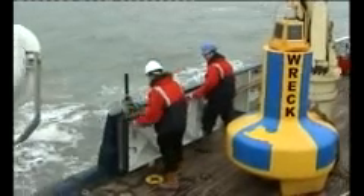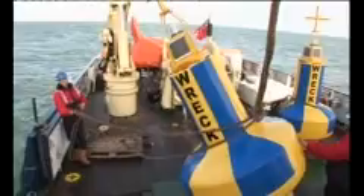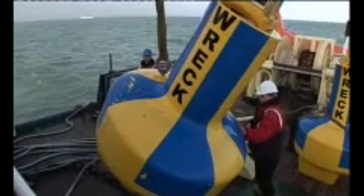Alert locates the wreck using her multi-beam survey equipment. Once the wreck has been located, Alert deploys emergency wreck buoys around the wreck and will remain at the site, using her radar beacon to act as an additional warning for shipping of the existence of the wreck.